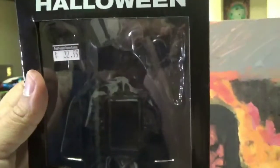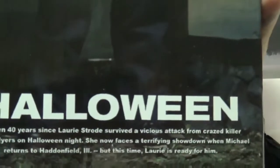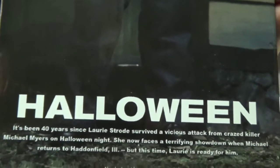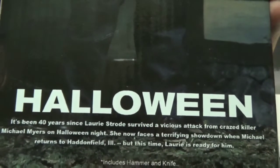So it comes with those two accessories. I bought this about a year ago at my local comic book store — trying to show love to local shops. This one was $32.99. The box has nice artwork in the back and it says it's been 40 years since Laurie Strode survived the vicious attack from crazed killer Michael Myers. She now faces a terrifying showdown when Michael returns to Haddonfield, but this time Laurie is ready for him.